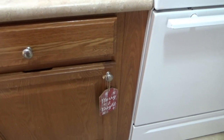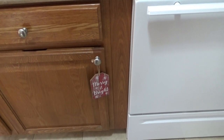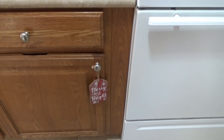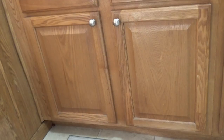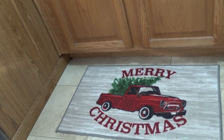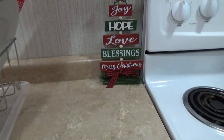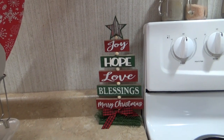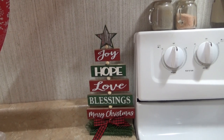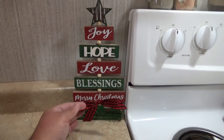...merry and bright sign. I just like to hang little signs here and there. I think I got that at Dollar General for a couple bucks, so I just hung it on the bottom of that cabinet. I just got this merry Christmas rug with the red truck on it. And then up here by my stove, I picked this up at Dollar General — I just thought it was really cute. It says joy, hope, love, blessings, and Merry Christmas.